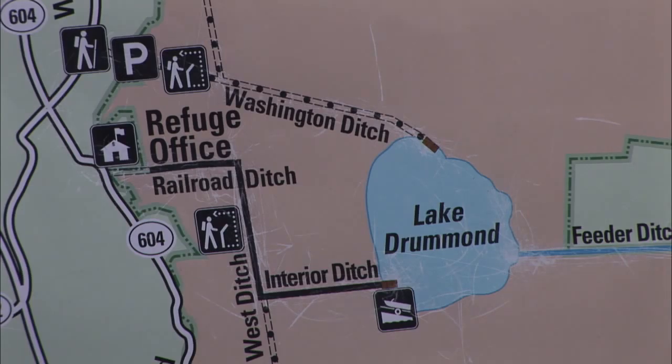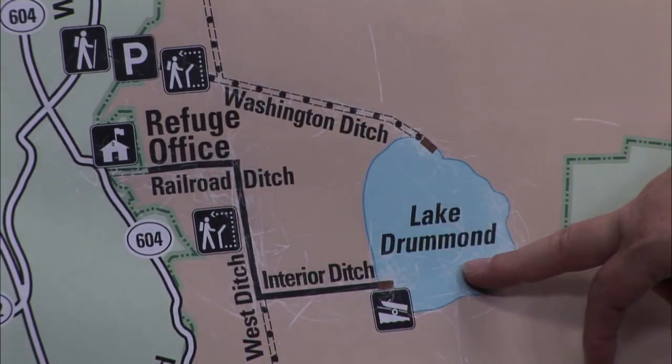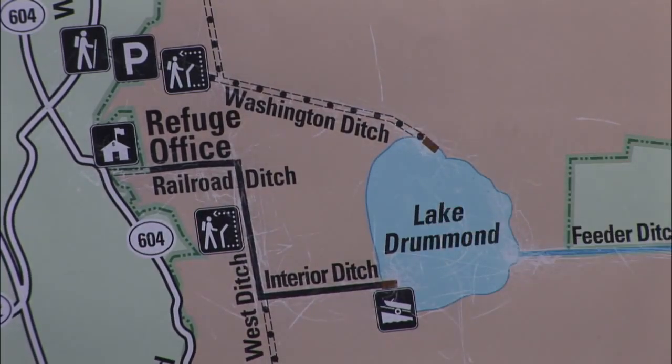Railroad Ditch is now open to the public. You can go down Railroad Ditch Monday through Saturday until April 1st. As of April 1st, Railroad Ditch going all the way to West Ditch and Interior Ditch will be open Sunday through Saturday from 7 to 7.